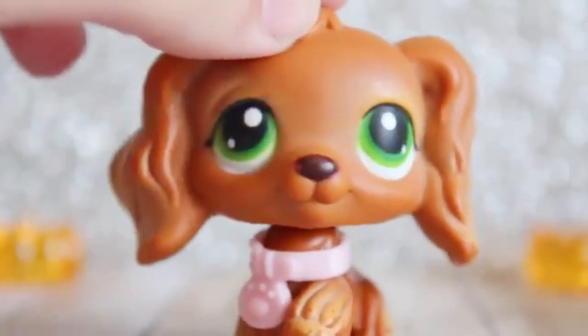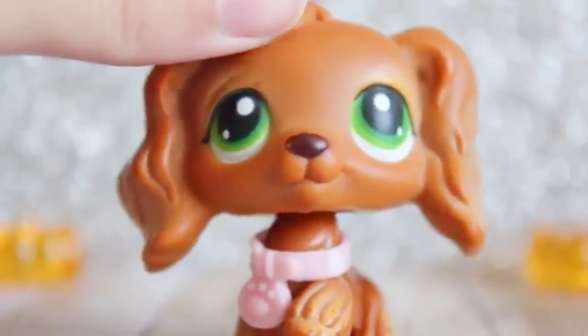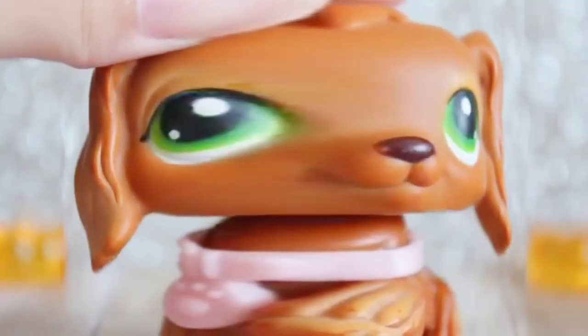Next we have this one. I have mixed feelings on this one because I made her a terrible character, but other than that, yeah, she's cute I guess. She's really plain.